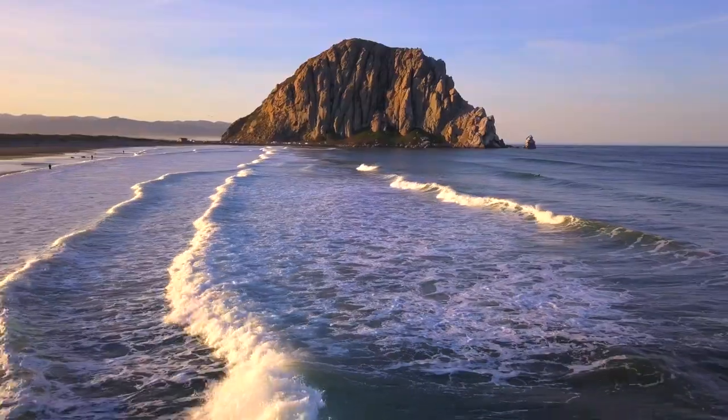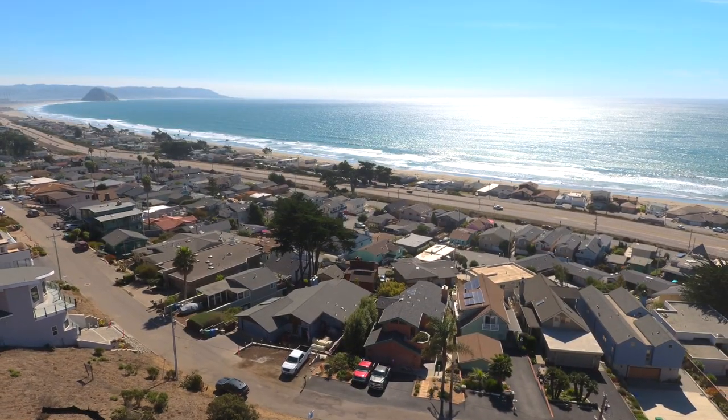Treat yourself to the luxury living of Cayucas.